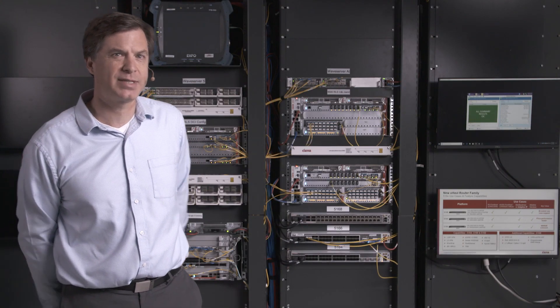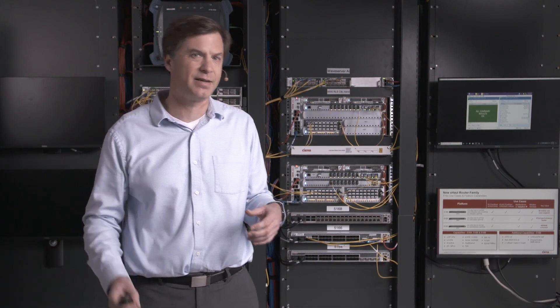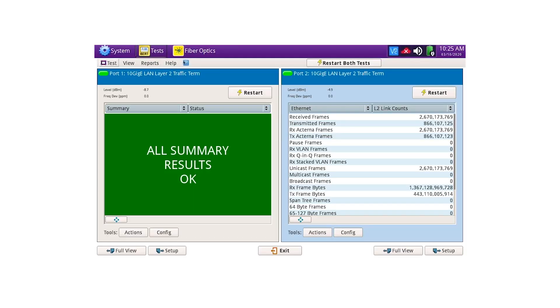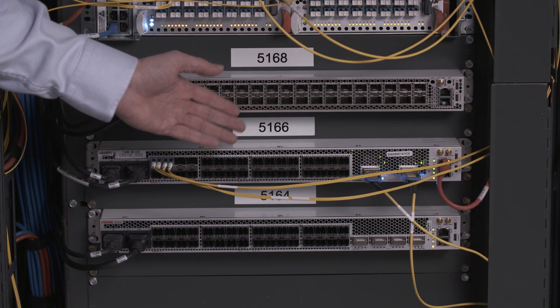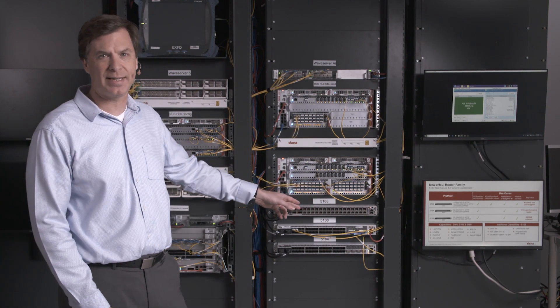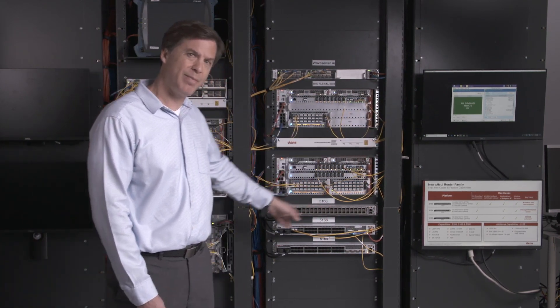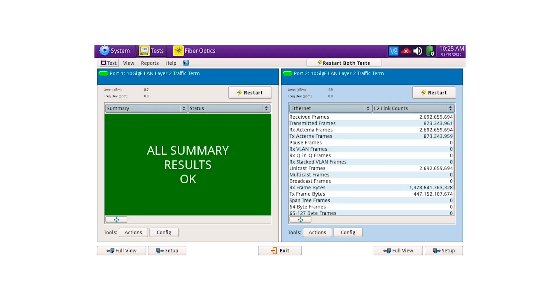In this demonstration, which seeks to simulate a 10 gig eCPRI interface running over a 400 gig line-side interface, we've taken a 10 gig test set, tied it into the 5166, aggregated it through the fabric to a 400 gig QSFP-DD interface, looped it back, and then put it back through the test set. And you can see on the test set here that it's all green and running live.